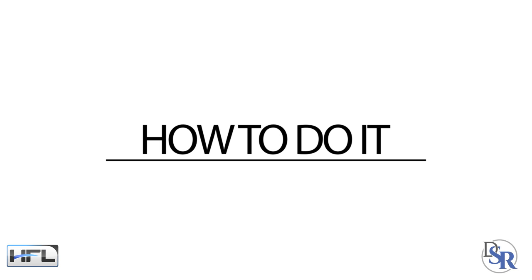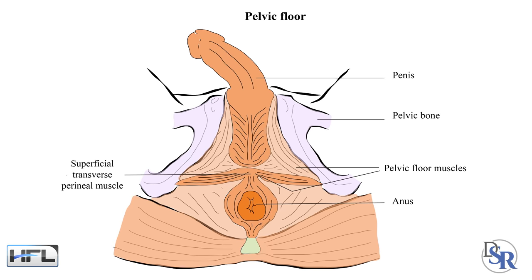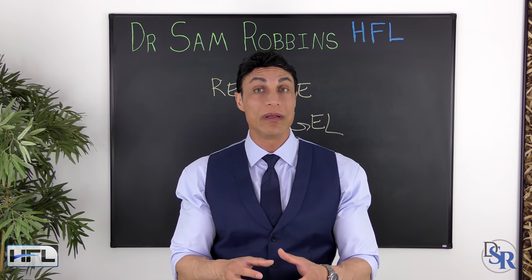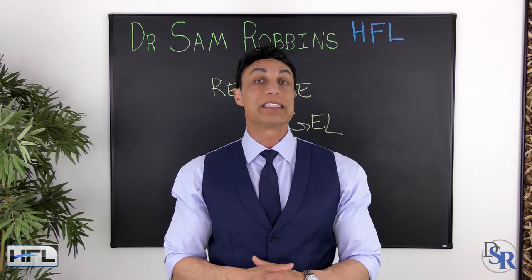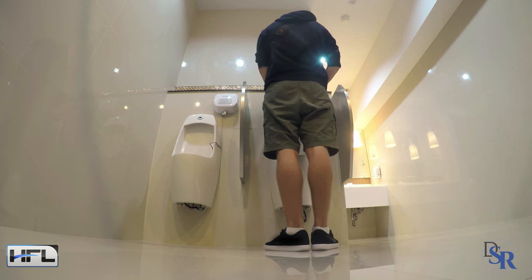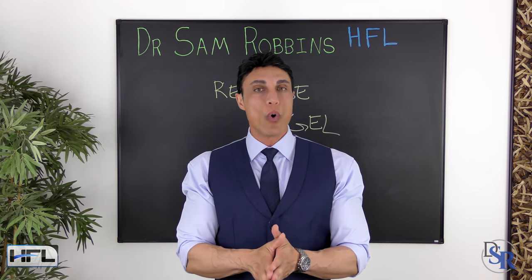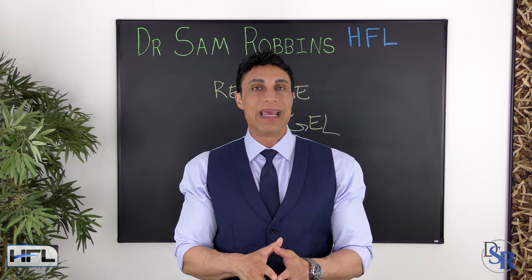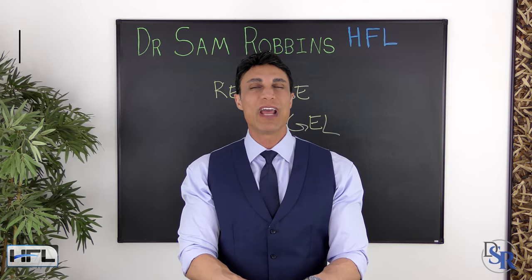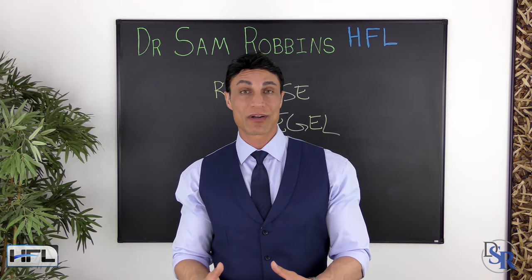So how do you do a reverse Kegel? It's actually really simple. Since you want to relax and stretch the PC and perineal muscles, you need to imagine trying to pee really hard, or maybe trying to let some gas out. With a regular Kegel, you contract the muscle — you pretend you're stopping the pee, holding it in. With the reverse Kegel, you do the opposite: you push the pee out and push as if you're almost trying to fart, but don't let it happen. That's it — one stretches, the other contracts.